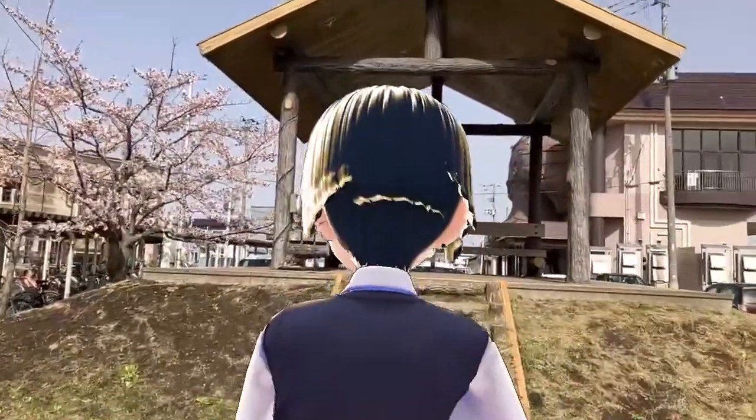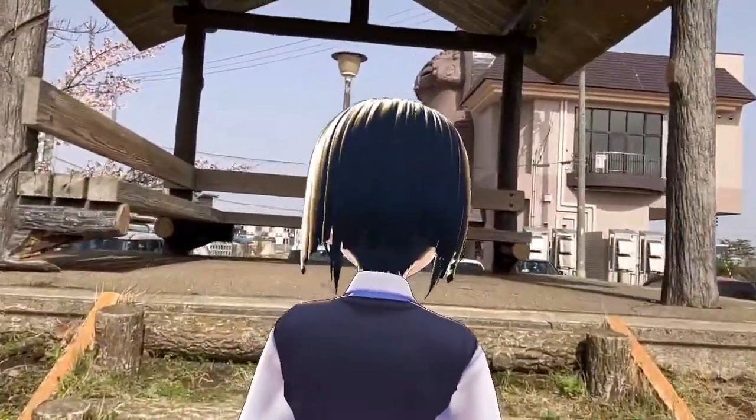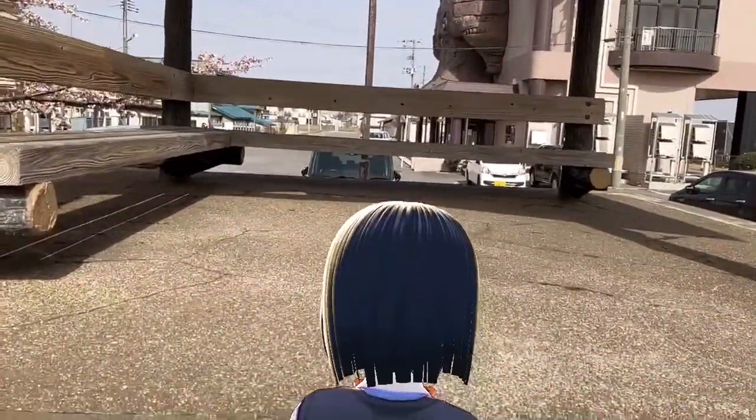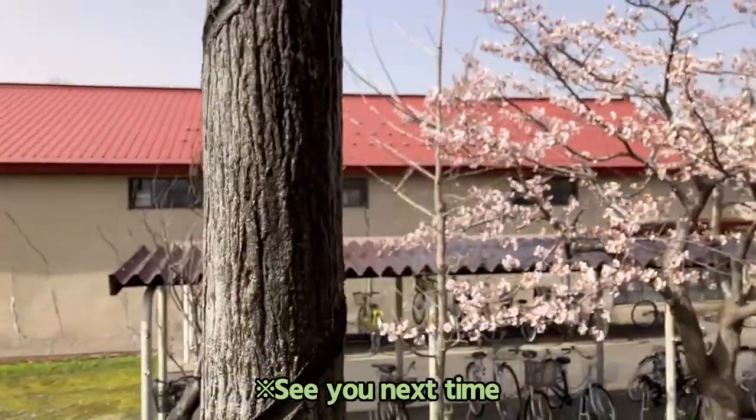Go up the stairs. It's windy. You can overlook the cherry trees and the Jomon period dwelling from here.